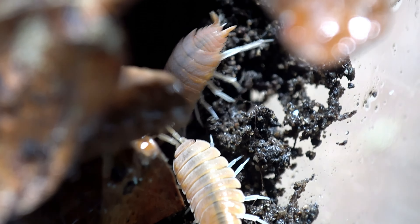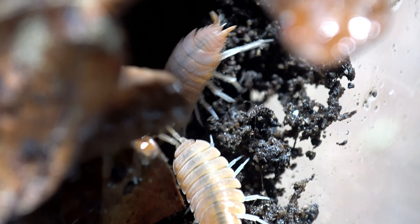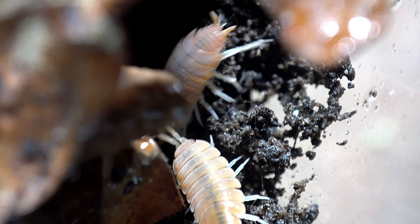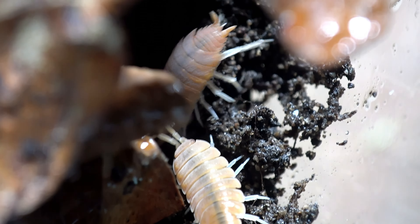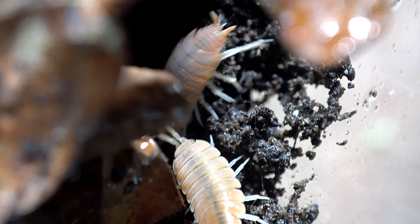Here is the enclosure for the next animal. It's very similar to an isopod setup but with more hiding spaces, deeper substrate, a lot of leaf litter, and I added some dried banana leaves for a cool rustling effect — I'll hear that crunch when they're active. What do we have? We have L. Fenestrata, also known as Lucihormetica fenestrata, and that is a species of glow spot roach — they are cockroaches.